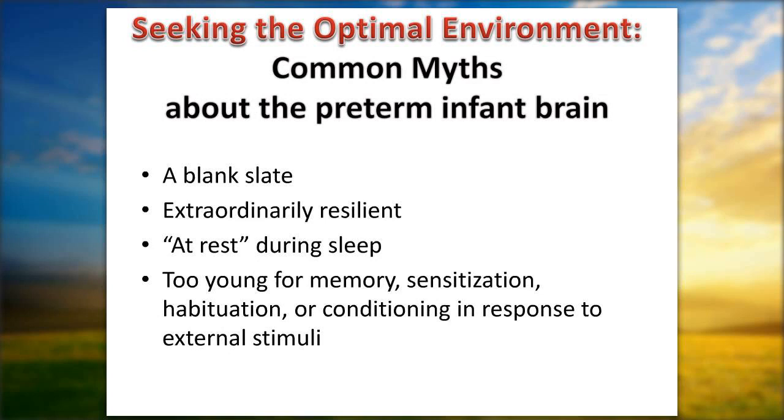Some common myths persist. We used to think of babies' brains as blank slates, but babies born at term recognize the smell of their mother's breast milk from tastes experienced in utero in the amniotic fluid, and they recognize their mother's voice on day one. Learning has been occurring in utero. We are not working with a blank slate — babies have already learned certain things, and we need to reinforce them.